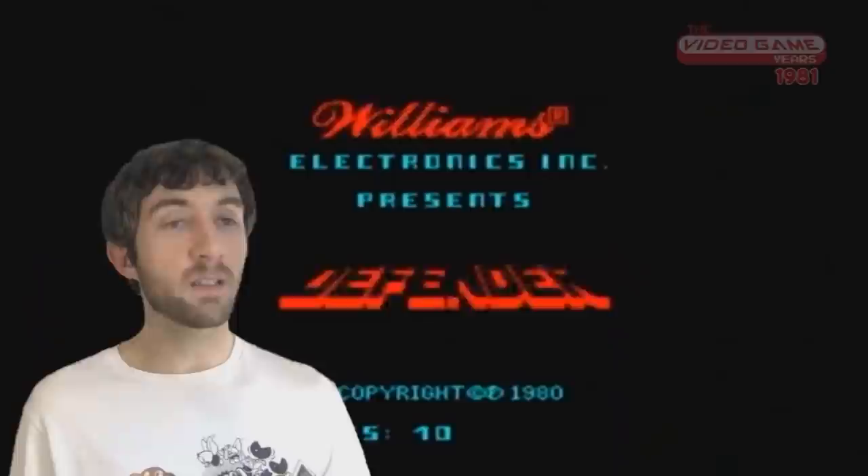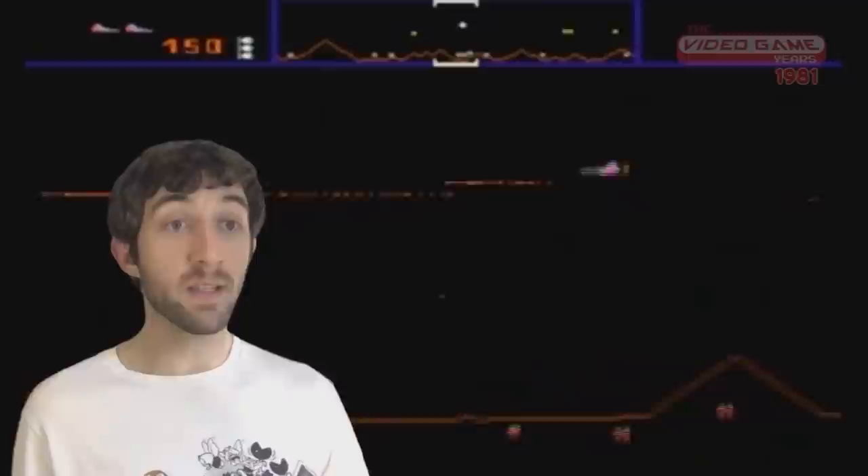They thought, well, let's kind of take this Space Invaders concept but turn it on its side. Defender had some really interesting things going for it, like the ability to scroll right and left, and it's been credited as the first side-scrolling shooter.